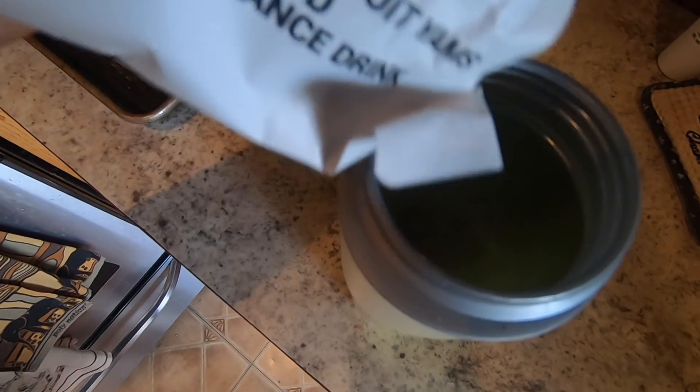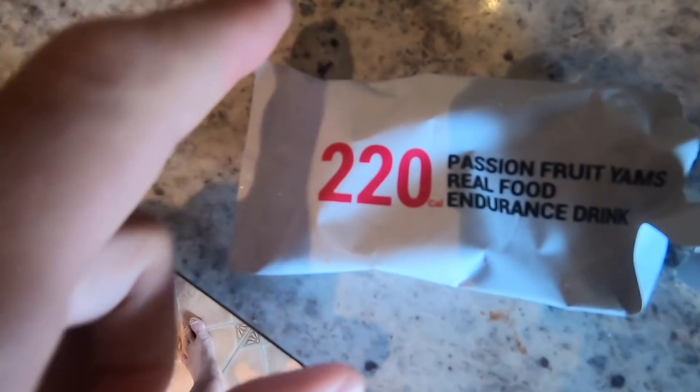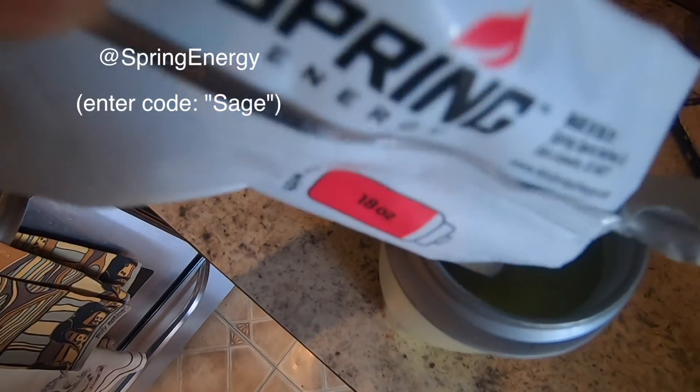Pour the powder in — that's 220 calories. It's Spring Energy new drink mix, passion fruit yam flavor.